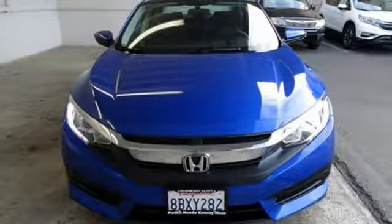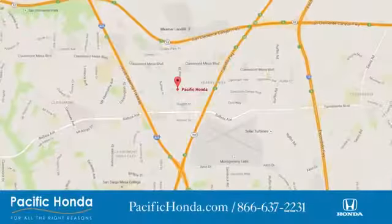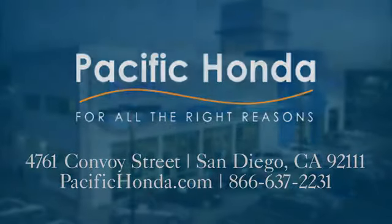The time is now. See it for yourself today. Pacific Honda — we're centrally located between 805 and 163 south of the 52. Choose Pacific Honda for all the right reasons.